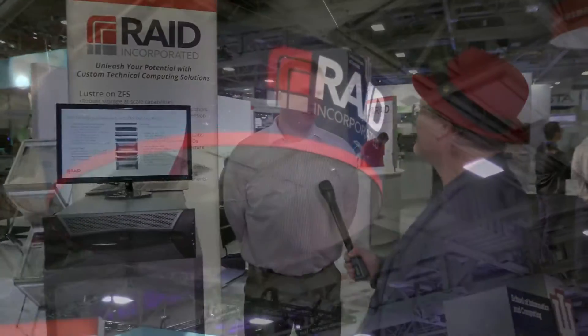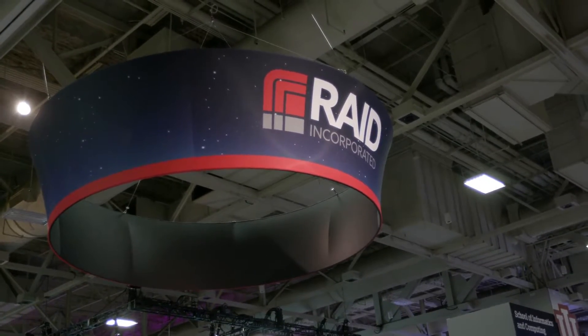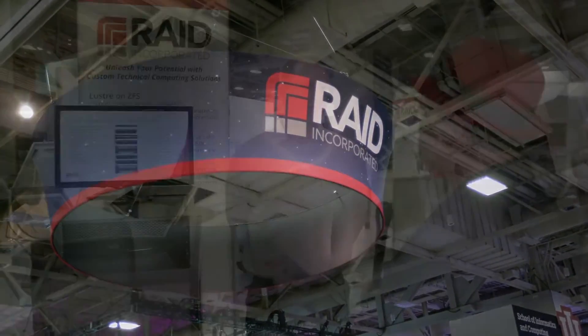Hi, I'm Rich with Inside HPC. We're here at SC16 in Salt Lake City, and today we're here at the RAID Incorporated booth with Brad. Welcome to Salt Lake City. Thanks for having me. Maybe we should start at the beginning for folks that might not know — who is RAID Incorporated and who do you help?